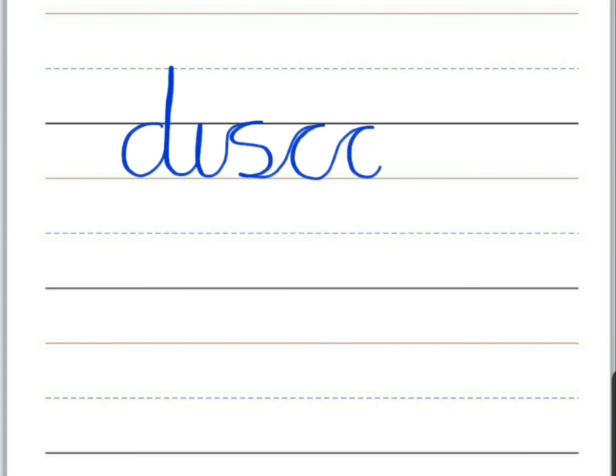Your last word today is 'discover.' Start with a tall letter D, I, S, C, O, V, E, and R. And then you dot your I at the end, just above the top solid line. Discover. This is when you find something or someone.